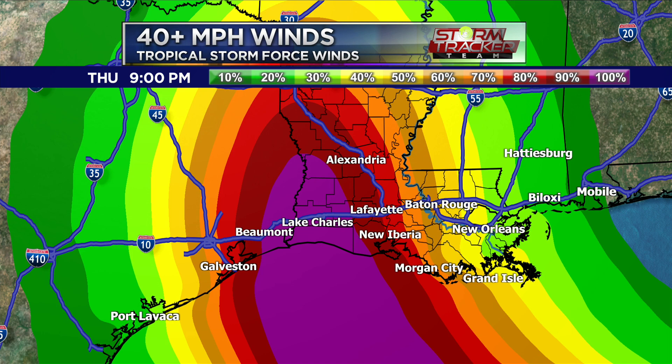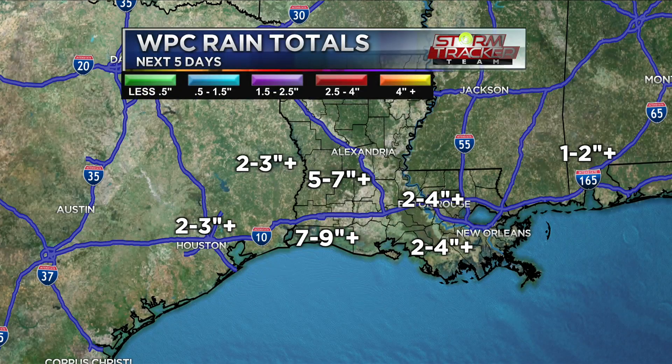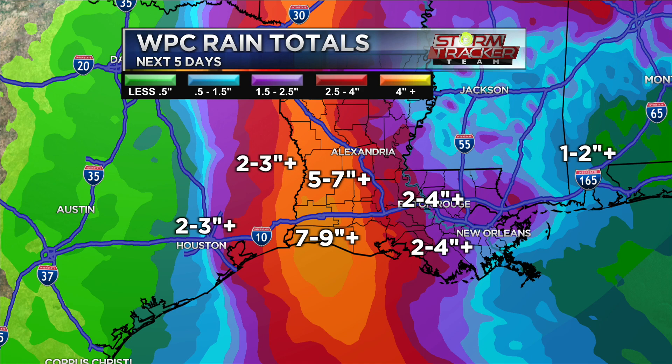As for rainfall totals, this is a product from the Weather Prediction Center showing maybe between 7 and 9 inches of rainfall — that's widespread — with isolated amounts exceeding 10 inches near the landfall area. Our area is looking at around 2 to 4 inches on average, but if you get caught under one of these rain bands, you could double that amount easily. We are monitoring for possible shifts to the east very carefully.